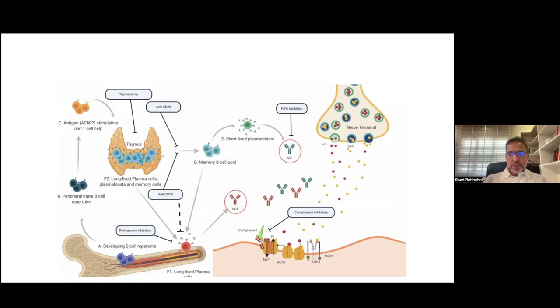IgG1 class sub-antibodies are acetylcholine receptor antibodies, and they bind to the acetylcholine receptor at the neuromuscular junction.